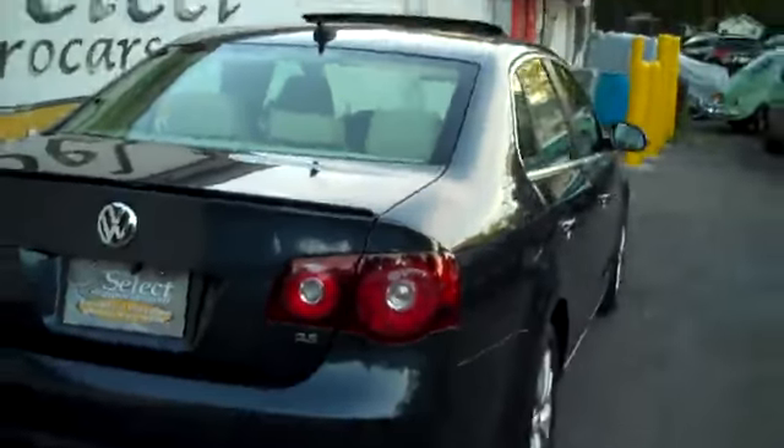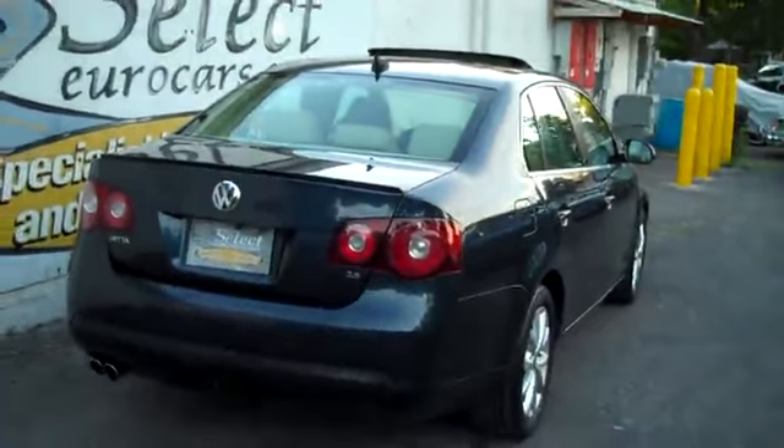2.5 liter 5-cylinder — more power than a 4, better economy than a 6. Power outlet in the back as well. Rear seats fold forward: one-third, two-thirds, or the whole rear seat, and there's also a pass-through with a cup holder — all that jazz.